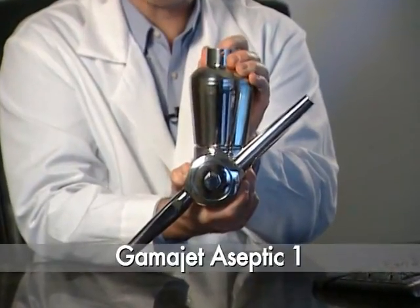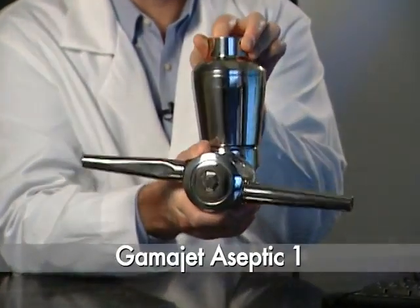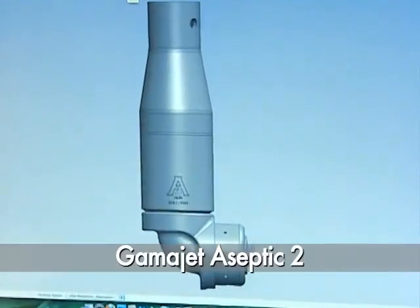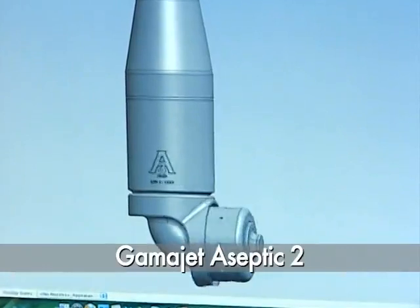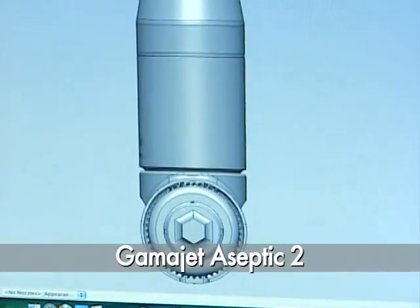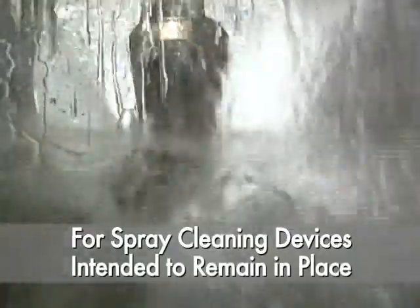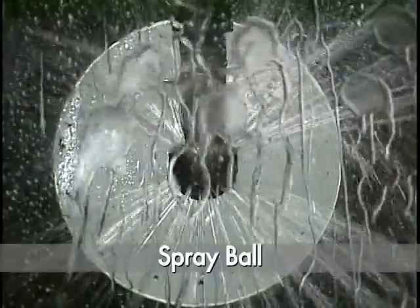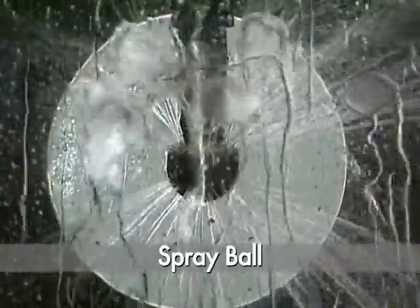Our latest breakthroughs are the Aseptic 1, designed for large aseptic tank cleaning, and the Aseptic 2, for smaller tanks with a 3-inch opening. These rotary impingement cleaners meet and exceed the strictest of sanitary standards. GammaJet is the first and only company to develop rotary impingement cleaning machines to meet the requirements of the 3A sanitary standards for spray cleaning devices intended to remain in place. Finally, companies don't have to settle for inefficient processes that take too much time just to adhere to regulatory standards.